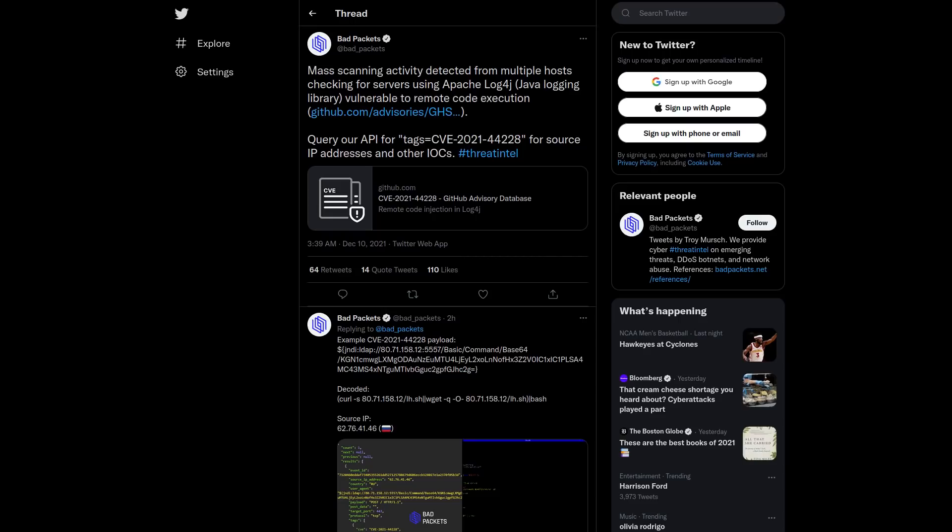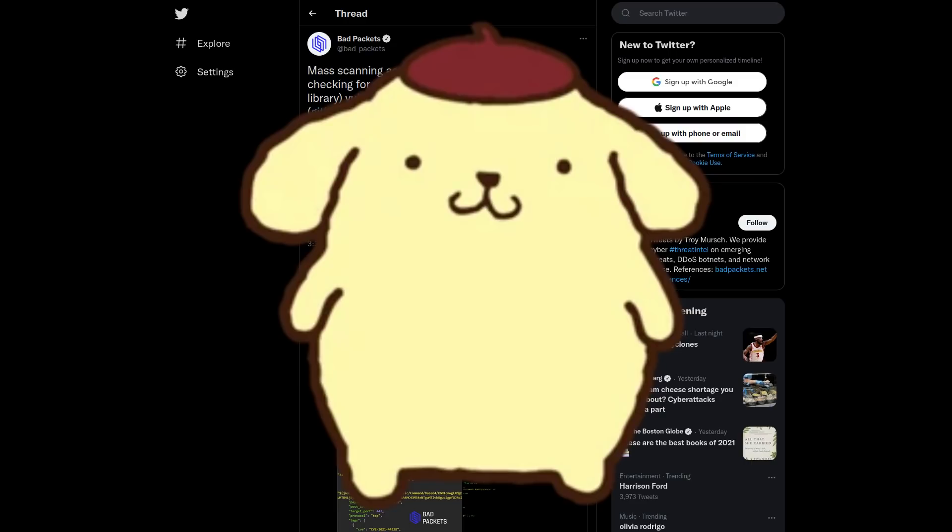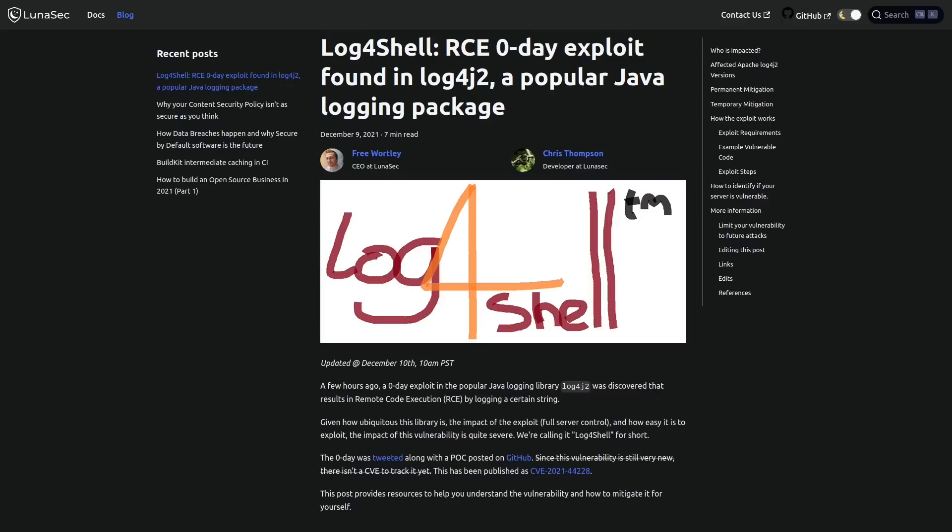There's tons of scanning going on right now on the internet to find services that are using this and exploit them all around the world. People are scrambling to try and fix this. This is also something that a lot of standard security systems that corporations and enterprises might be using won't necessarily stop, because of the way this vulnerability occurs — it's exploiting a logging functionality. That's such a widespread feature in the enterprise space, and when data is coming into your server to be logged, there usually aren't a lot of security checks at that point.